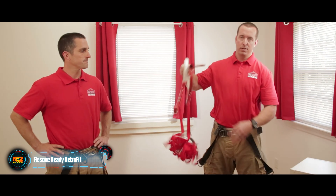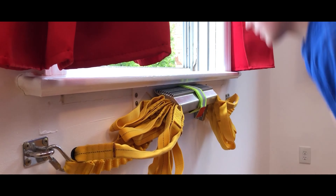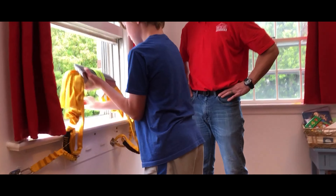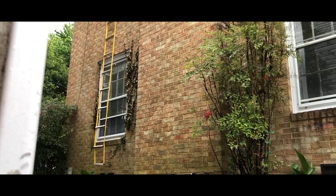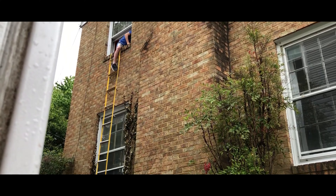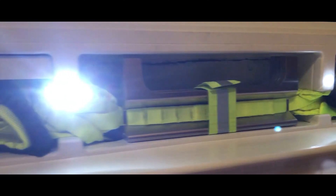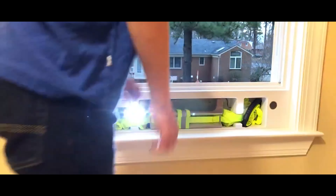Forty years ago, people had about 17 minutes to get out of a room during a fire. But with more synthetic materials in use today, that time has dropped to less than three minutes. It's time to reconsider our exit plans — meet Rescue Ready Retrofit, a ladder that suits two- and three-story homes.